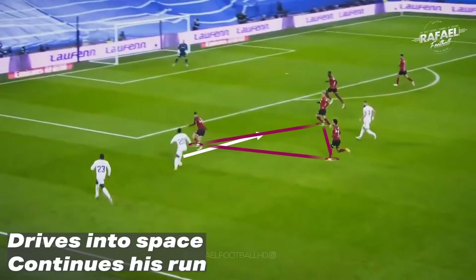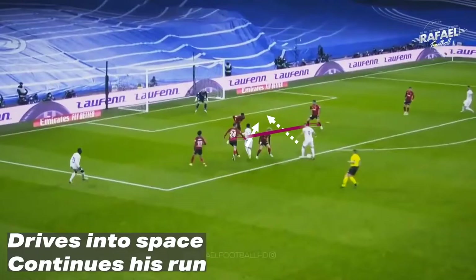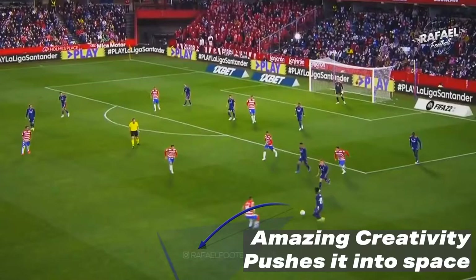In the first clip you see right here, he drives into that space and continues his run to score an amazing goal. Another chance right here — amazing creativity to push it into the space and take it around the player.